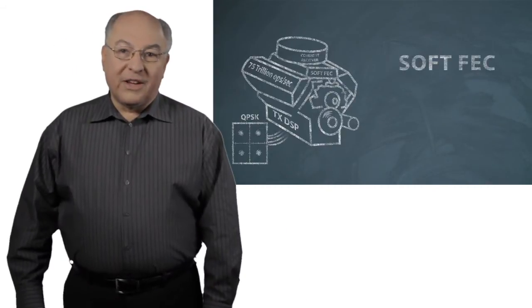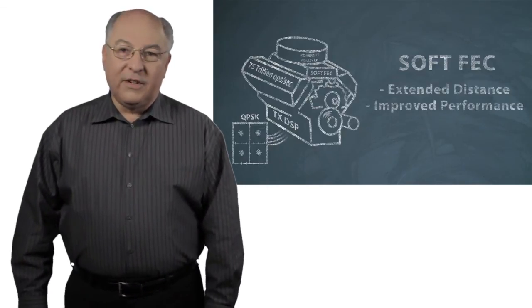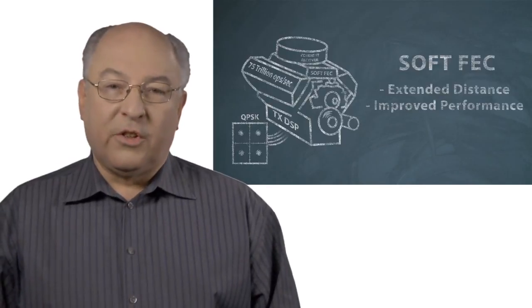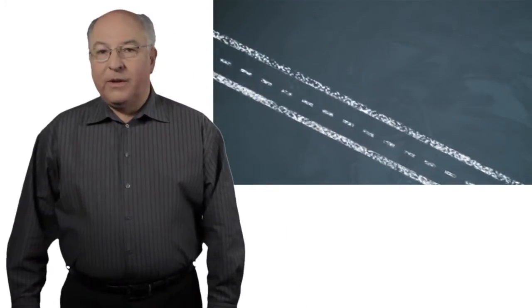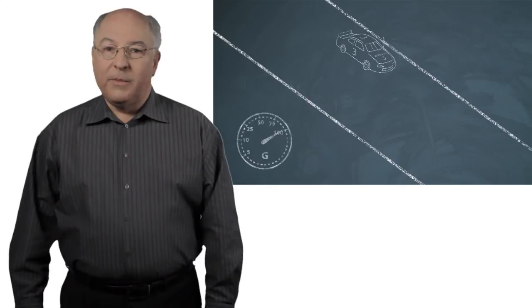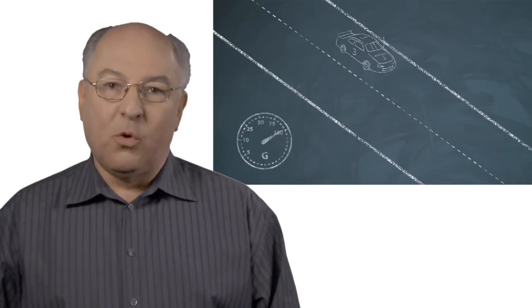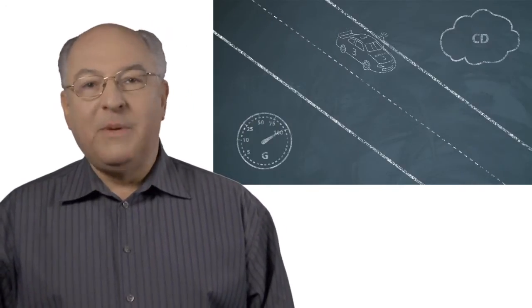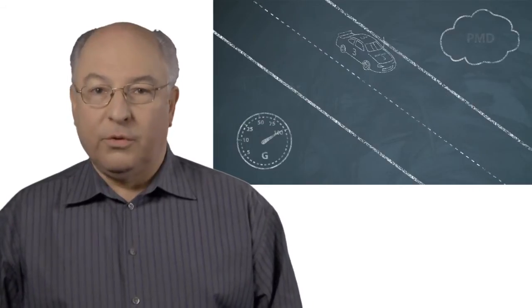Forward error correction is essential to extend the distance and improve the sensitivity of optical transceivers. WaveLogic 3 also adapts to a wide variety of different fiber types. We had this already with WaveLogic 2, but we extended our capability quite a bit. In WaveLogic 3 we can handle much, much more polarization mode dispersion in optical fiber, which means we can reach back and deal with problems in much older fiber.